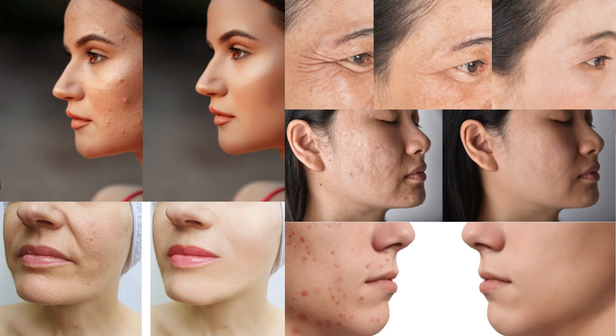Testimonials: People who have used the product praise the transformative effects of Nano Defense Pro. With consistent use, they have noticed visible improvements in the health and appearance of their skin and nails.